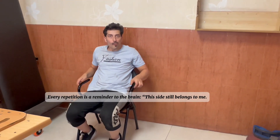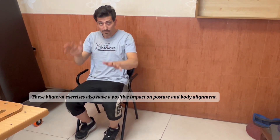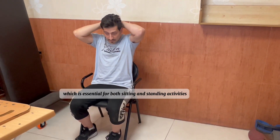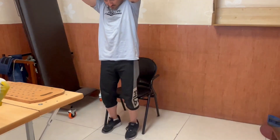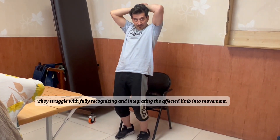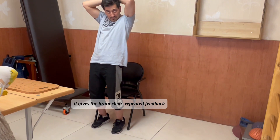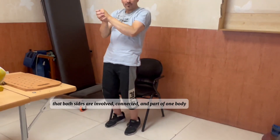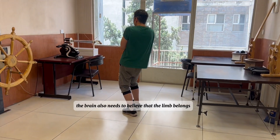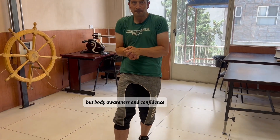Every repetition is a reminder to the brain: this side still belongs to me. These bilateral exercises also have a positive impact on posture and body alignment, helping patients maintain a more balanced and symmetrical position — essential for both sitting and standing activities. In this patient, despite having a good range of motion, there are still signs of impaired body image. That's why this bilateral exercise is so helpful: it gives the brain clear, repeated feedback that both sides are involved, connected, and part of one body.